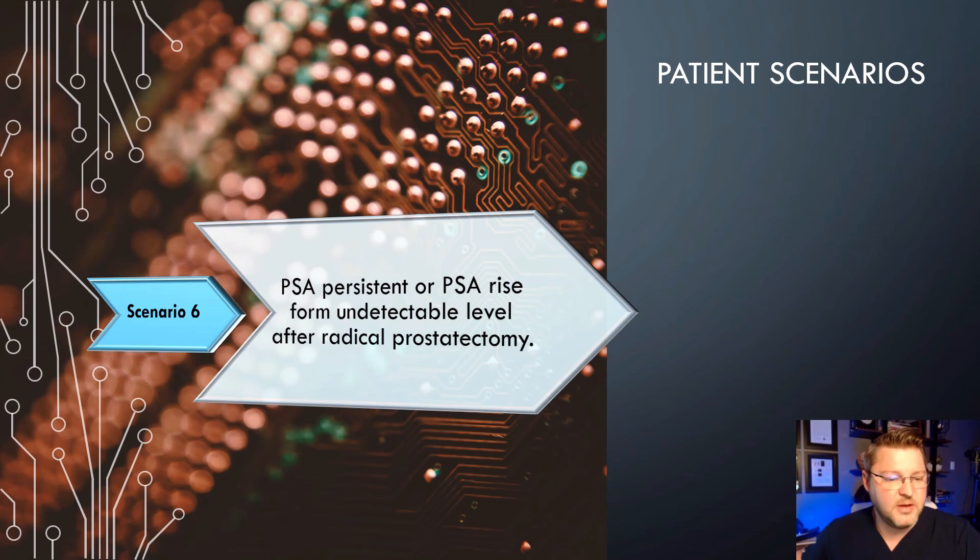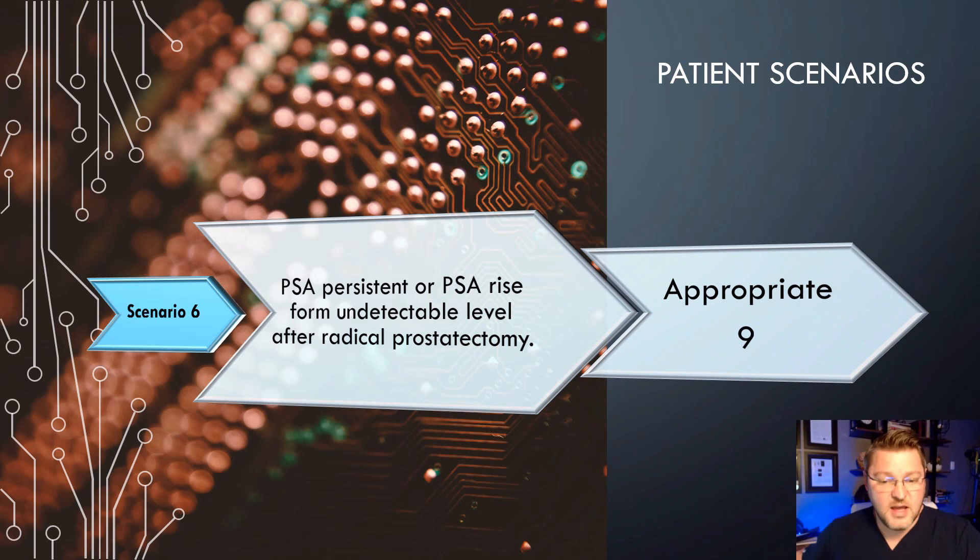Scenario 6: Persistent or PSA rise from undetectable level after a radical prostatectomy. This scores a 9, one of the highest you can get. If you've had a radical prostatectomy and your PSA does not go down, that's highly suspicious. Also, if your PSA drops to zero after prostatectomy and then starts coming back up, that's highly suspicious for recurrence — and it's very appropriate to do this exam.